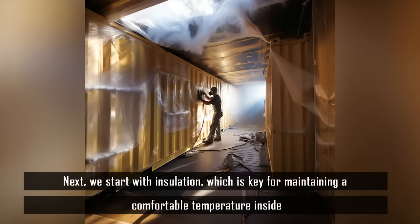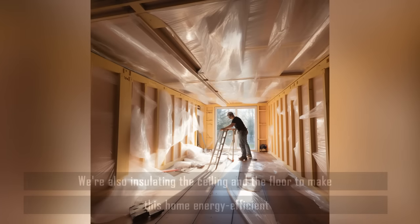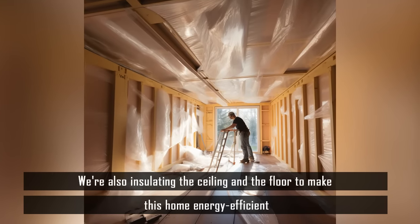Next we start with insulation, which is key for maintaining a comfortable temperature inside. We're also insulating the ceiling and the floor to make this home energy efficient.